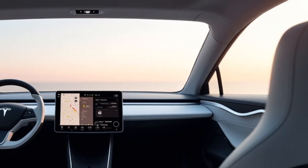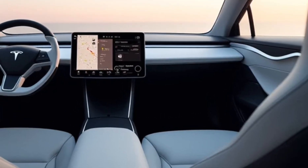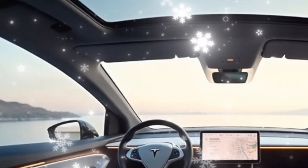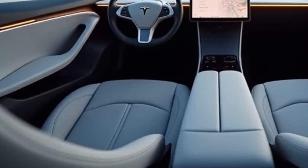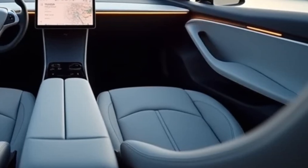At the heart of the interior is Tesla's signature infotainment system. The Model V features an ultra-high-resolution 17-inch touchscreen that is more responsive and capable than in previous models. The system integrates Tesla's advanced operating software, offering enhanced navigation, entertainment options, and AI-driven climate control. Voice commands are more intuitive than ever, and Tesla's virtual assistant lets you control nearly every aspect of the car with ease.